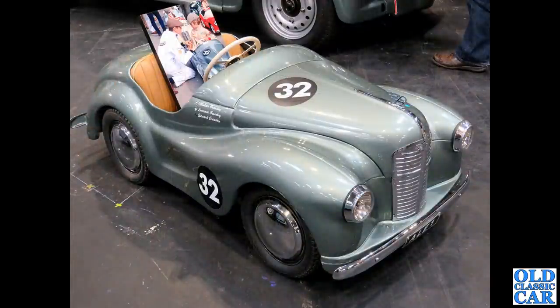Also restored is this lovely Austin J40 pedal car, on display next to a race-prepared Jowett Javelin.